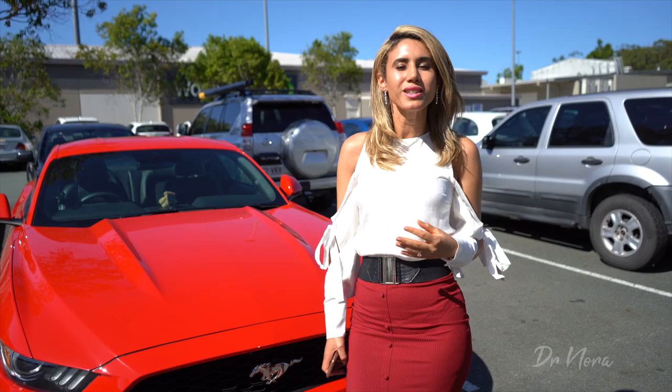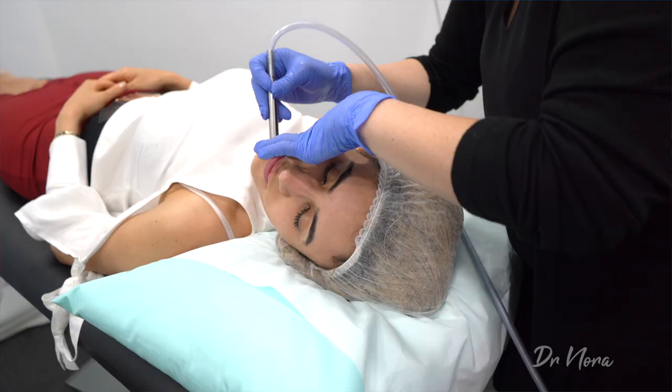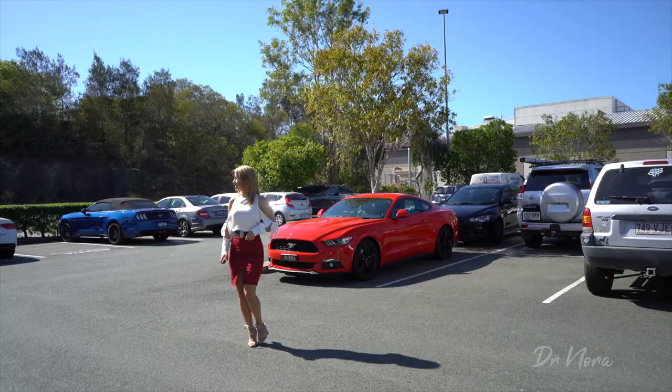Hi guys, Dr. Nora here. I'm always being asked what's the best skincare routine for my face. Today I'm going to be having my very first microdermabrasion and I'll be showing you exactly what that is, what it involves, and whether it's worth your time. So let's find out and see how we get on.